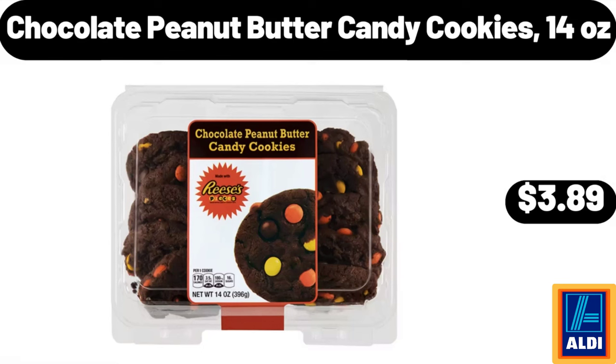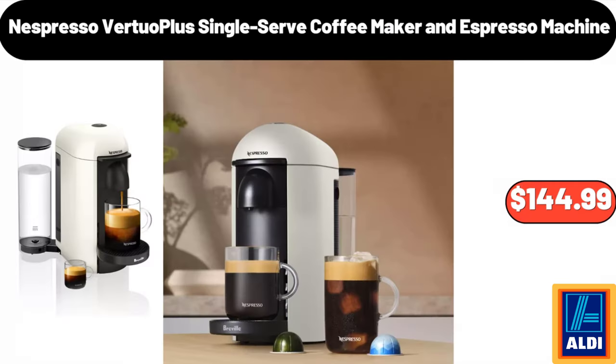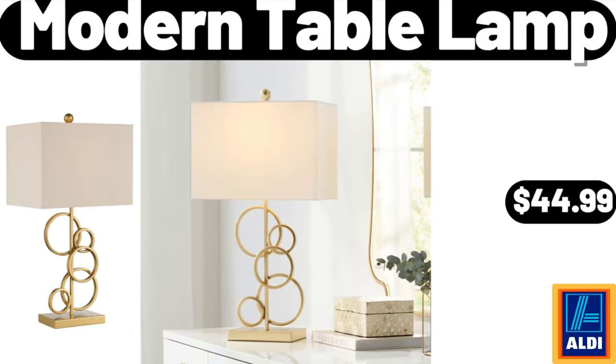Chocolate peanut butter candy cookies 14 ounces $3.89. Rod pocket high quality fabric solid color window ruffled swag $12.99. Nespresso Vertuo Plus single-serve coffee maker and espresso machine $144.99.